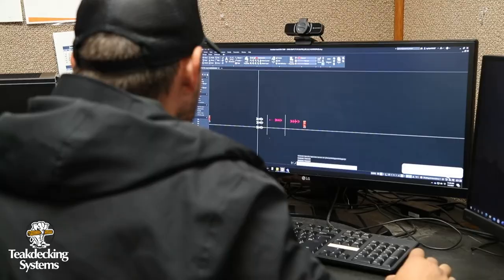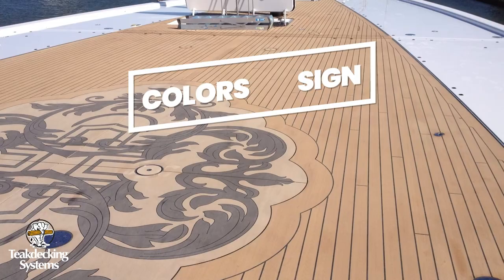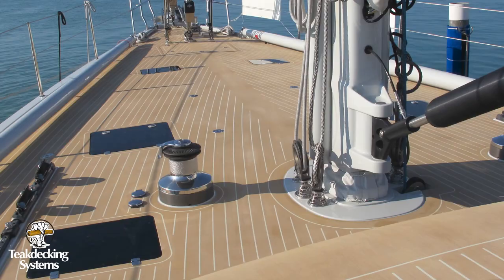Some of the benefits of TDS composite decking materials include design freedom. With composite decking, you get complete design freedom for any combination of colors and design, from traditional to contemporary. We can produce a unique composite decking solution from yachts to workboats.